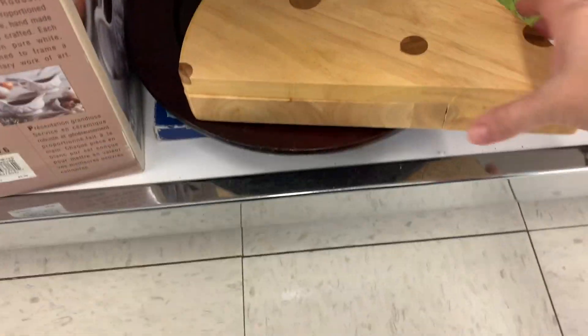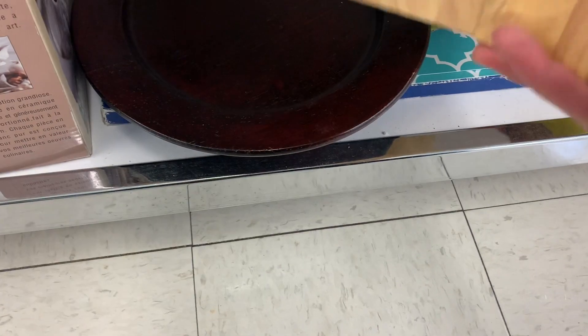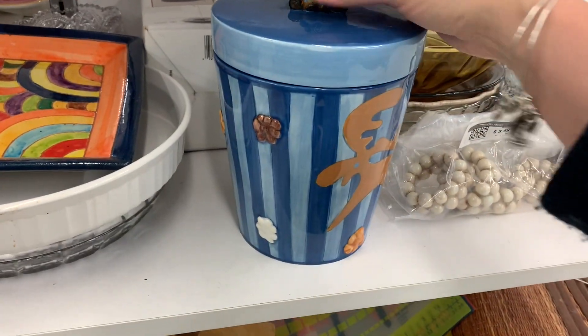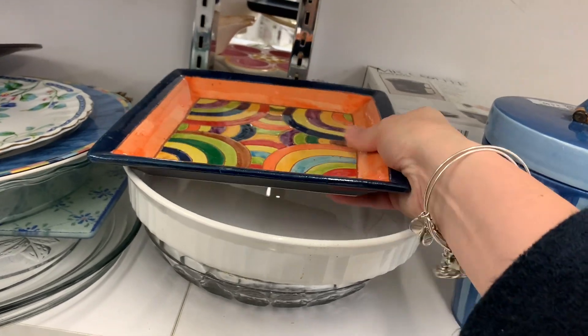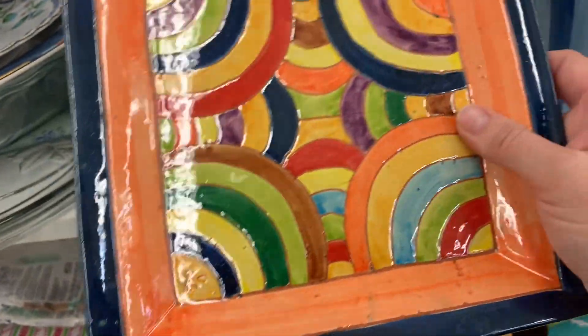I don't know what this thing is — does it have a pizza box? Do you store your pizza in here? There's a whole system with that. This is where you eat your moose munch and put your popcorn in there. Is this a piece of pottery? It is — $6.99, and it's actually signed in the corner too. I might grab that one.